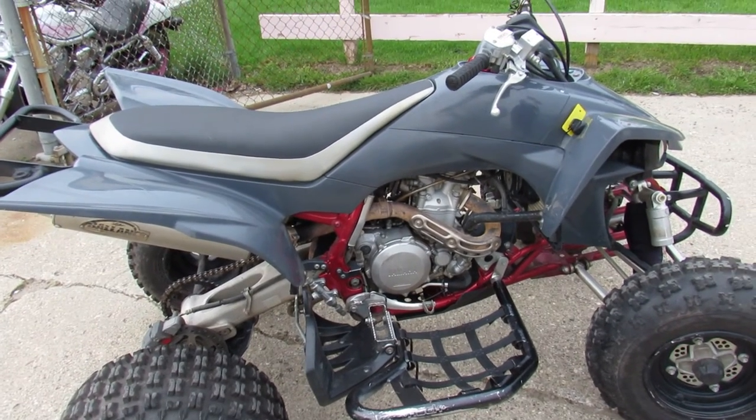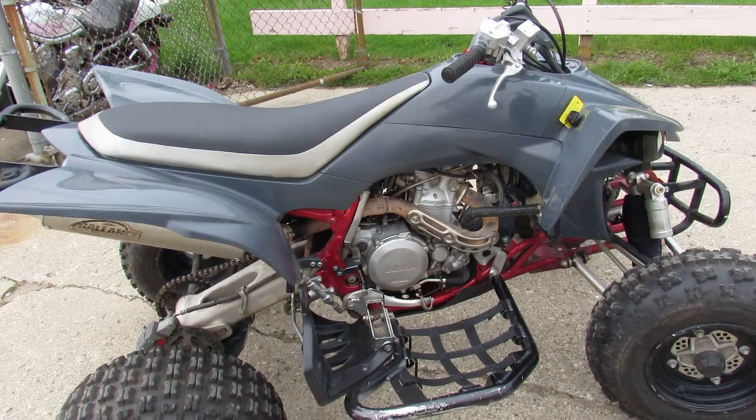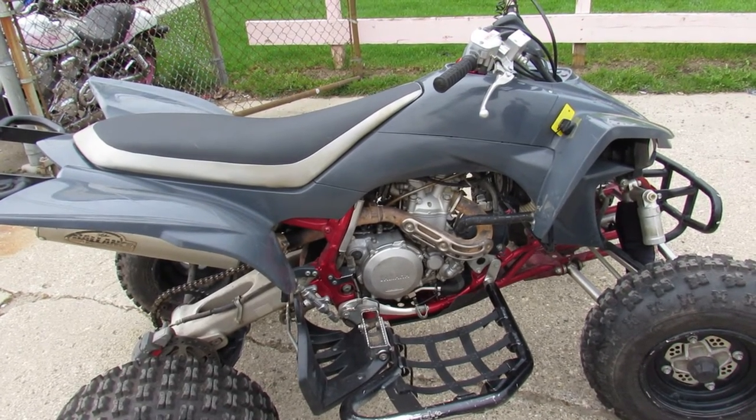Just serviced at a factory authorized Yamaha dealership. This one is ready to go — you can own it for only $54.99 a month. Give us a call guys, we'll get it done. 810-648-9500.